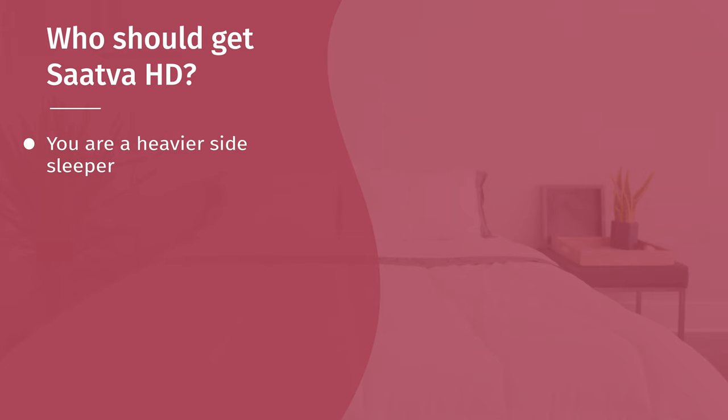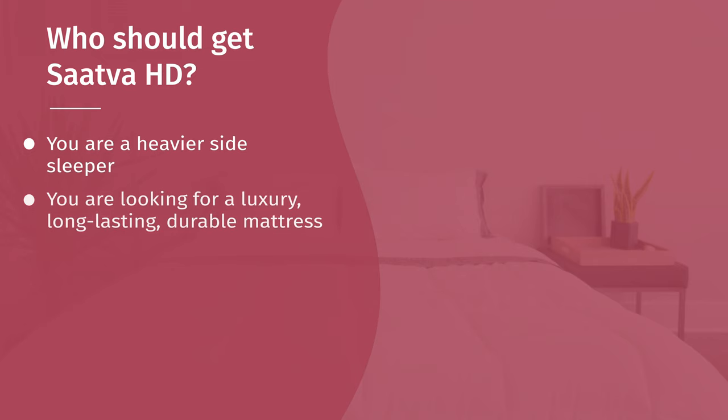Who should get the Saatva HD? I think it's a great match for heavier side sleepers — you should feel great pressure relief in your shoulders and hips with that nice soft pillow top on top, definitely better for side sleeping than the Big Fig. Also, if you want something more luxury and durable that's going to last longer, look at the Saatva HD — it has more of a high-end construction. Last but not least, if you like more of that pillow top feel, I would lean towards the Saatva HD.